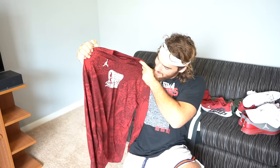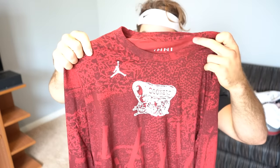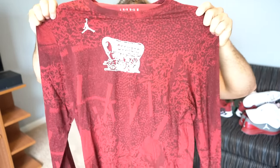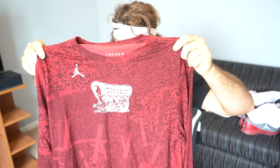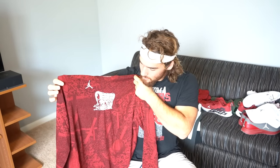Next up we got this long sleeve shirt — it has the Sooners with the cart on it. I don't know the full history of why we're called the Boomer Sooners; I've heard something about horses and taking over land, then a shootout — I gotta do more research. But this one also has the Jordan logo, and it's pretty nice. It's a long sleeve if you want to be more comfy or you feel a little cold, or if you just like that style. This is a good one to wear around.